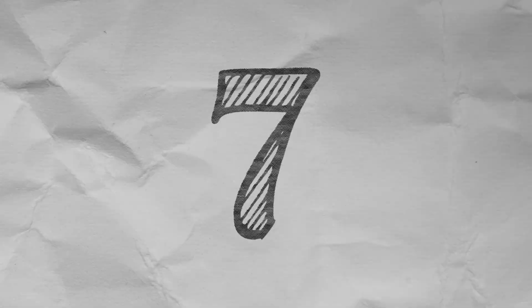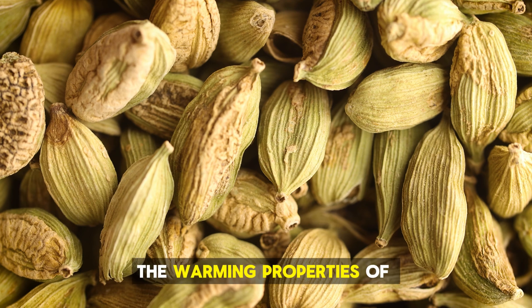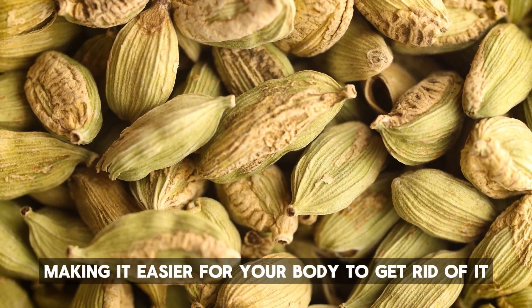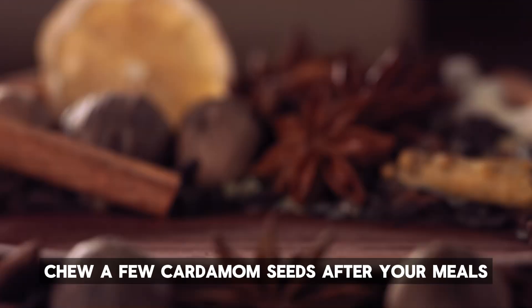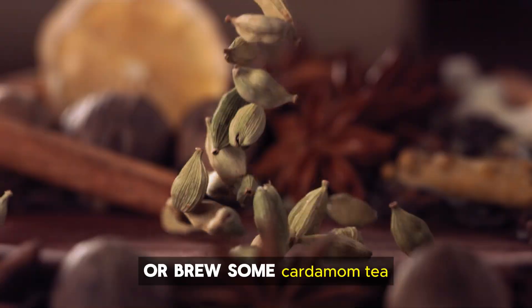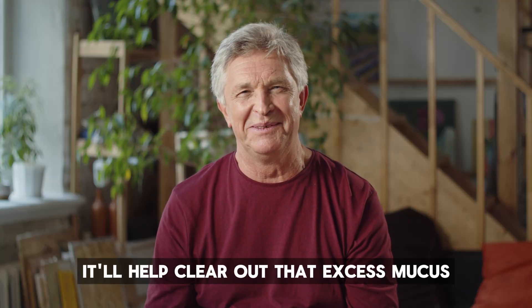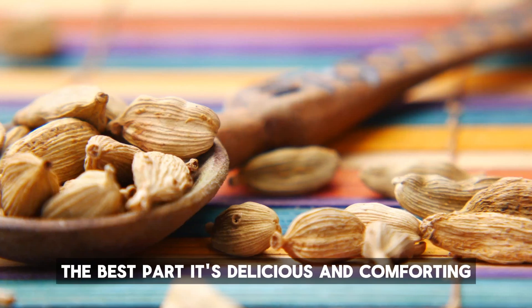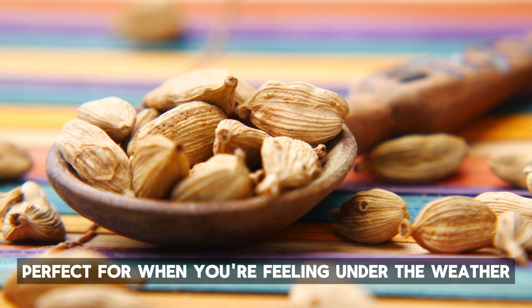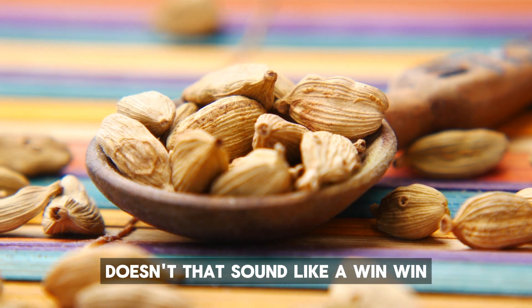Number 7: Cardamom. Did you know that the warming properties of cardamom can liquefy mucus, making it easier for your body to get rid of it? Chew a few cardamom seeds after your meals or brew some cardamom tea. It'll help clear out that excess mucus and improve digestion at the same time. The best part? It's delicious and comforting, perfect for when you're feeling under the weather. Doesn't that sound like a win-win?